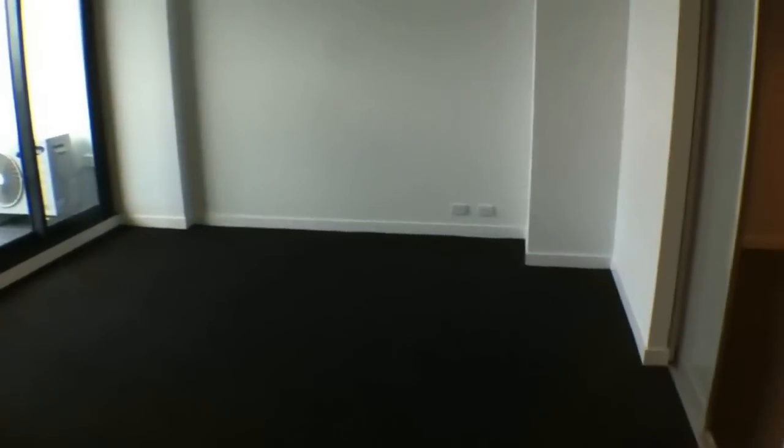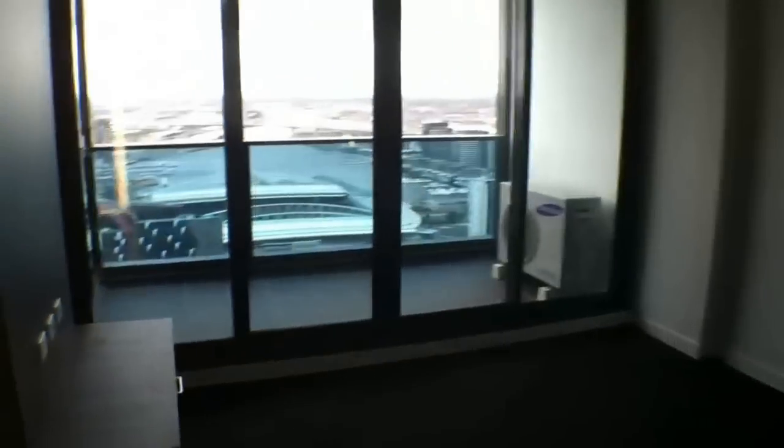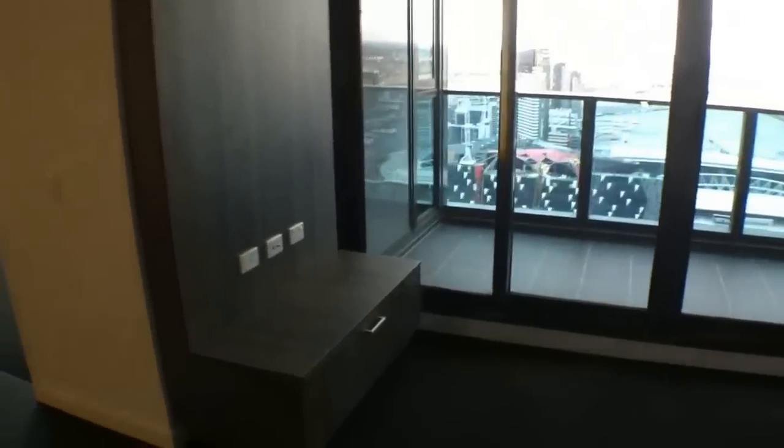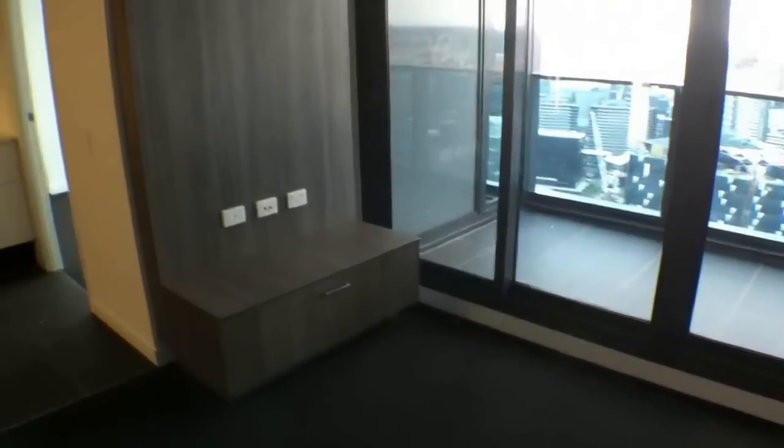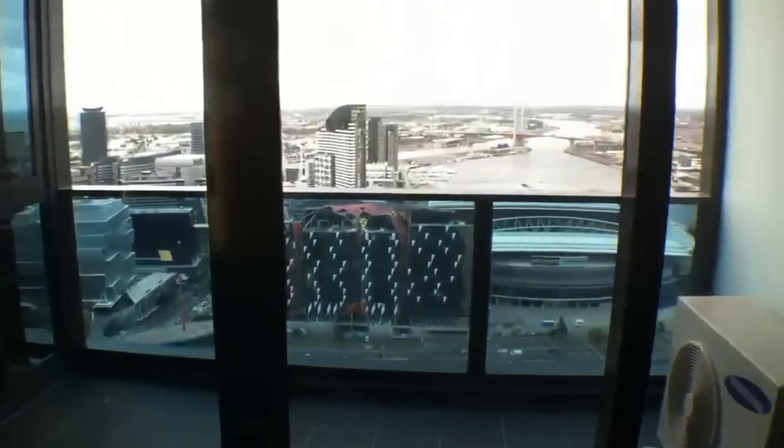Living space — you've got this open plan living space, air conditioned, with a built-in stereo unit where you can put your telly on there. You'd put your couch where I'm standing at the moment — that all works well.